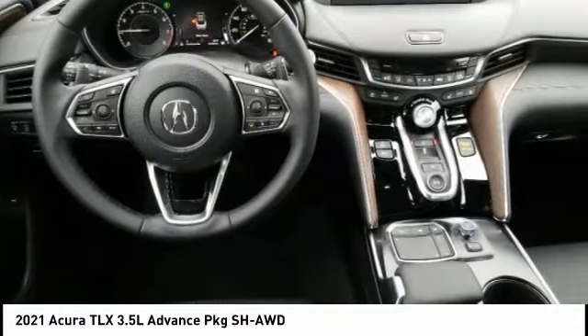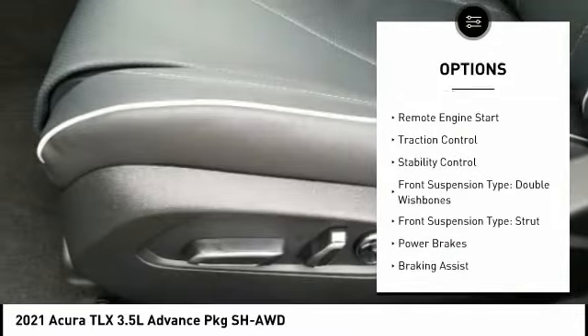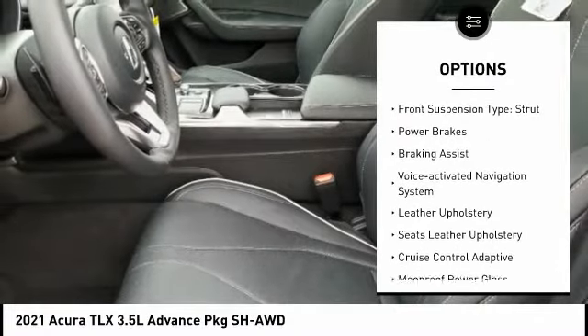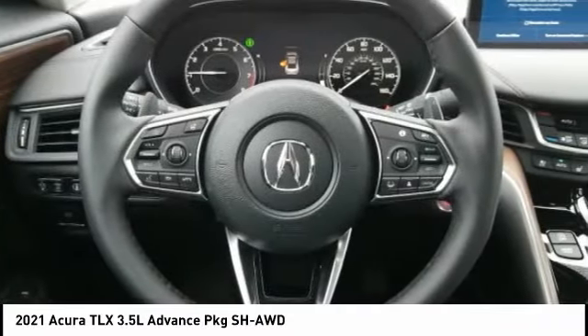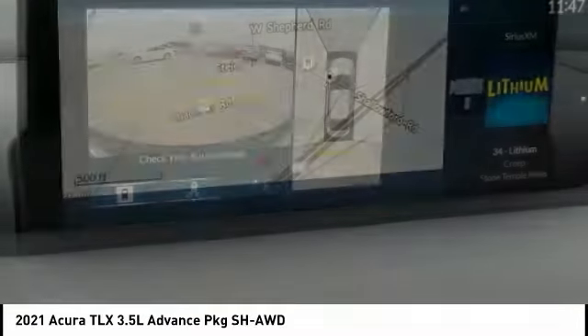Here are some of this vehicle's great options: power windows with safety reverse, remote engine start, traction control, stability control, front suspension type double wishbones, front suspension type strut, power brakes, braking assist, and voice activated navigation system.